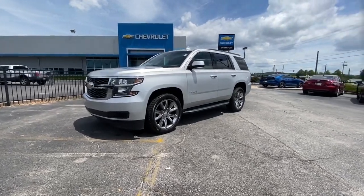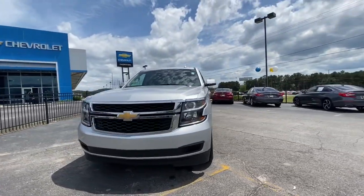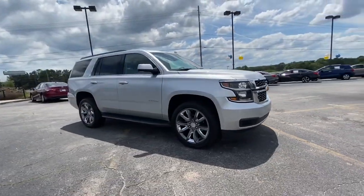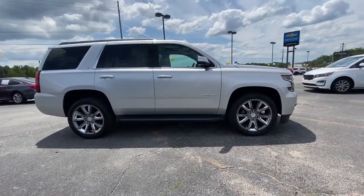This could be the car for you. The 2018 Chevrolet Tahoe. This vehicle still has fewer than 30,000 miles on the clock, so it won't last long.